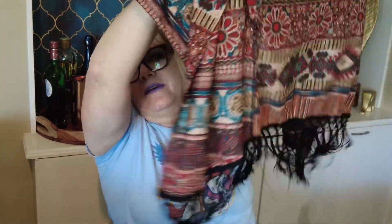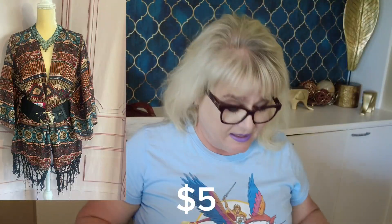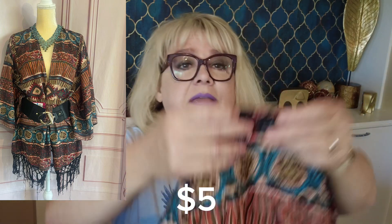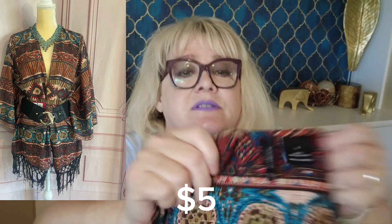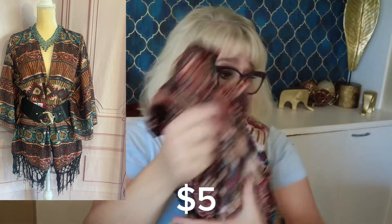Next up is New Directions — this is kind of a cute fabric. It's a vest with a Western-looking style, polyester I think, but really nice. I'm going to show you the label — it's New Directions, size large. I will definitely list this one.